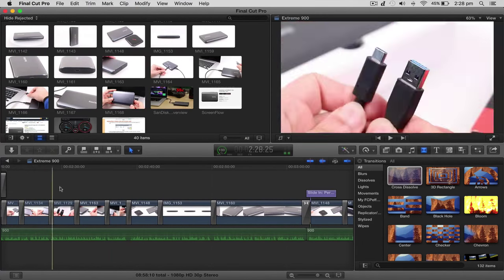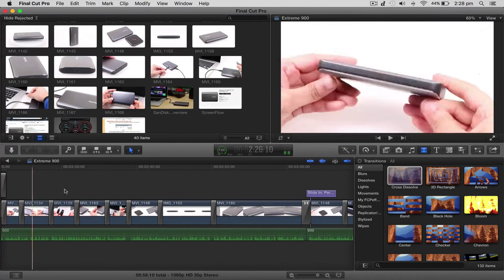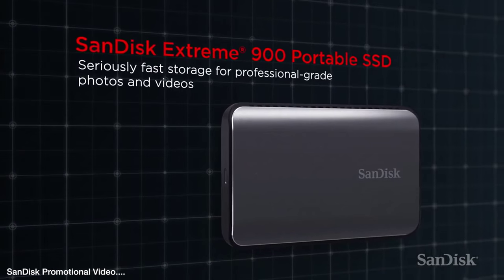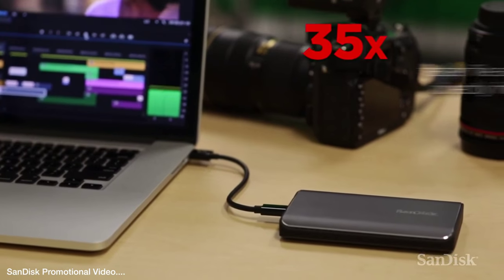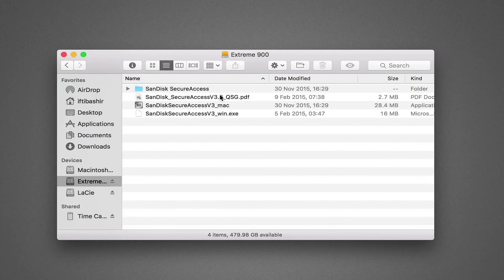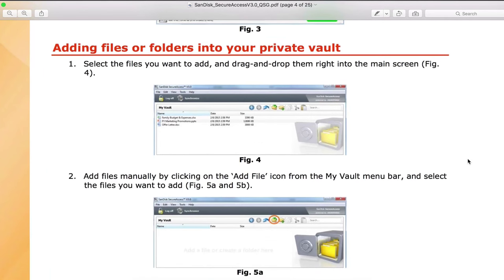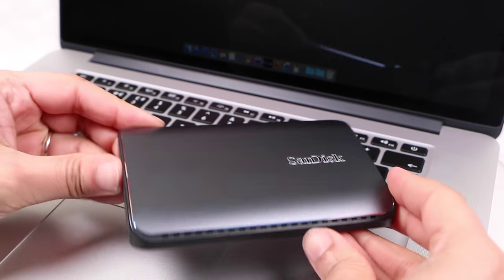In fact, I've been using this as an editing drive along with Final Cut Pro 10 to edit this very video, and it performed flawlessly throughout the entire process. Bump up to USB 3.1 or Type-C, and editing full 4K projects should be no problem at all. SanDisk have also bundled in their Secure Access software — this 128-bit AES encryption software makes it easy to password protect critical files, although if you don't need it, it can be removed, freeing up the entire space on the drive for your own use.